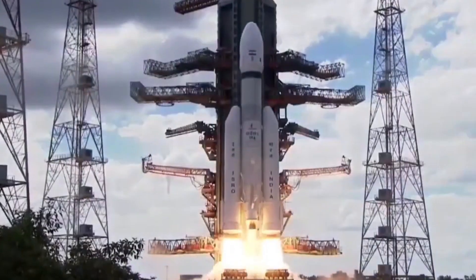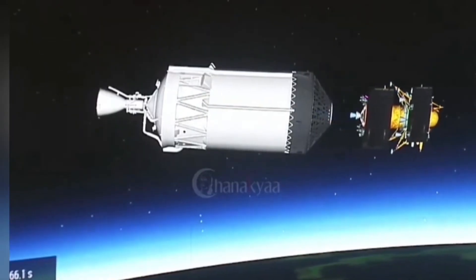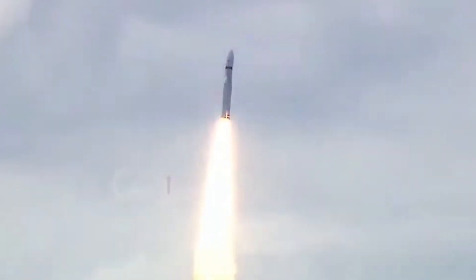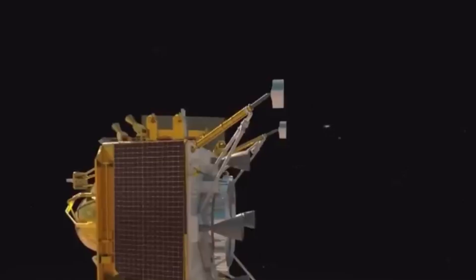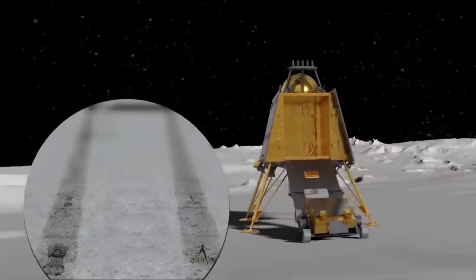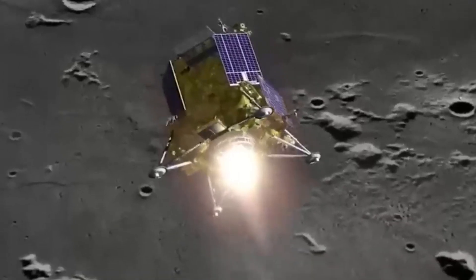This information is like a treasure trove, revealing interesting details about the Moon that we didn't know before. Chandrayaan 2 was like a brave explorer heading to a part of the Moon we hadn't visited much before. Even though the lander had a little tumble, the mission didn't stop. The orbiter's work brings us closer to understanding the Moon's secrets. Chandrayaan 2's adventure teaches us that exploring space is full of surprises — even when things don't go as planned, there's still so much to learn and discover.